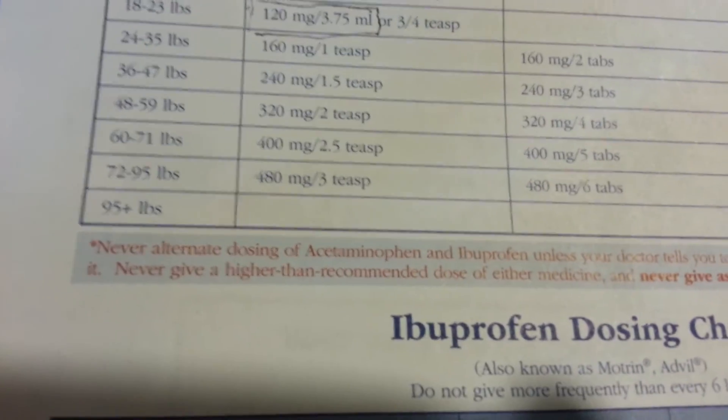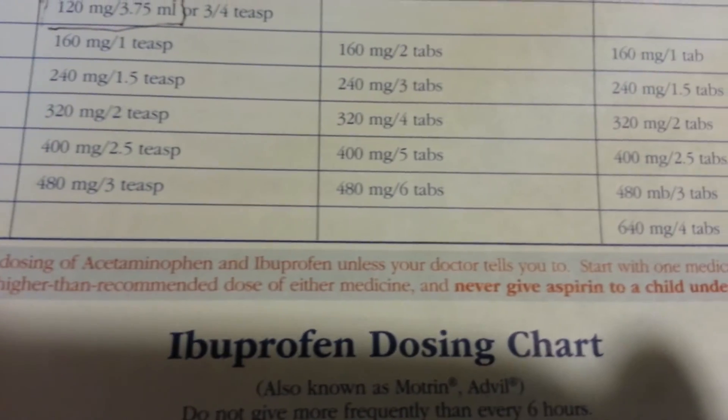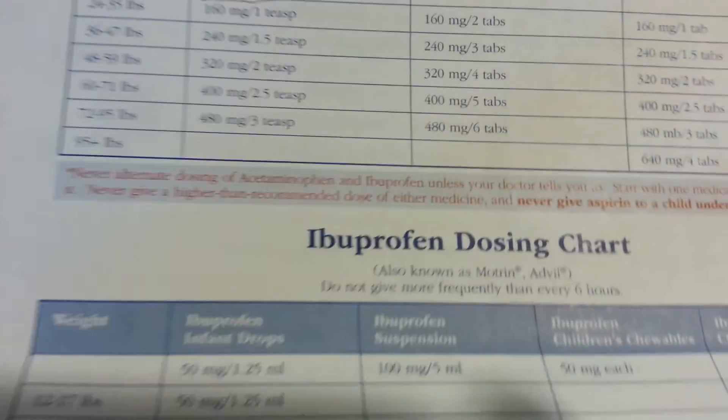And then it says never alternate dosing of acetaminophen and ibuprofen unless you consult your doctor.